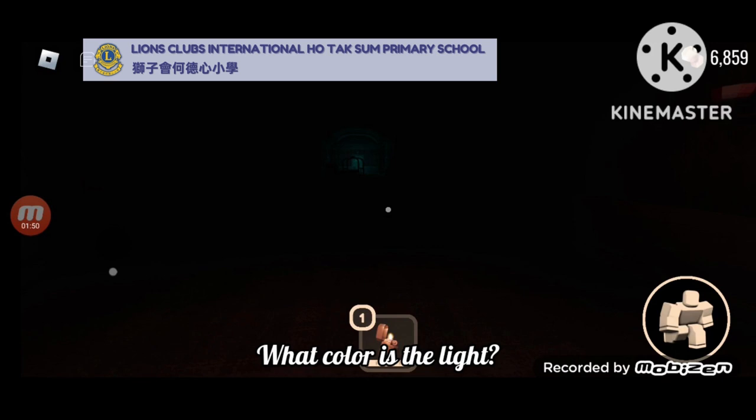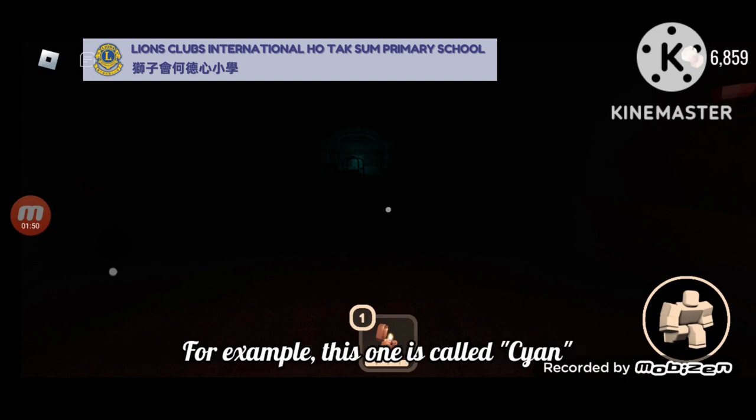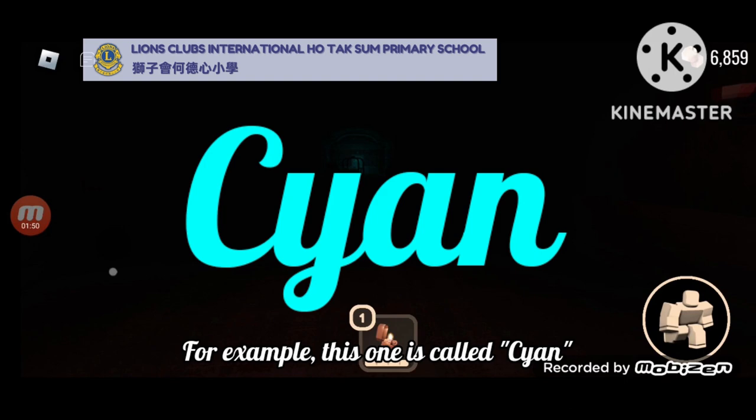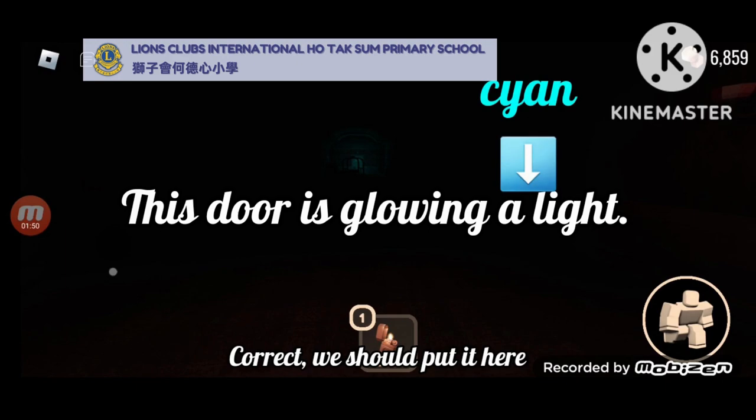What color is the light? Blue. But do you know that there are many kinds of blue? For example, this one is called cyan. Cyan. Now, where should we put cyan? We should put it here.